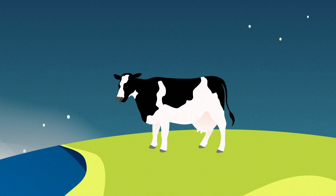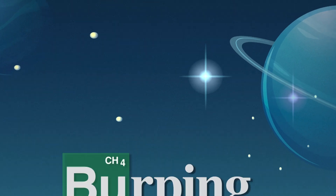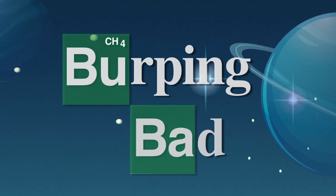The cow jumped over the moon — or was it propelled by its own methane? Because of the way they digest food, cows belch out millions of tons of methane, a greenhouse gas that's even more potent than carbon dioxide.